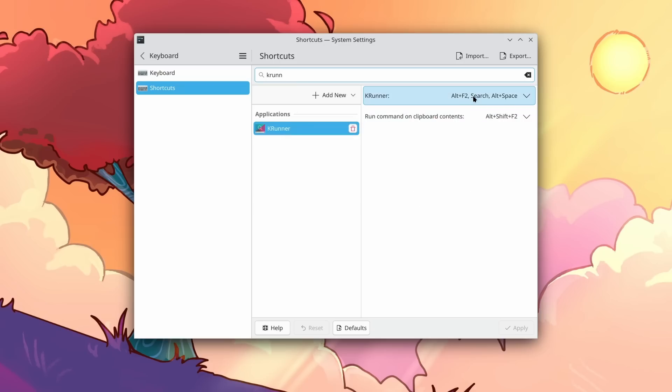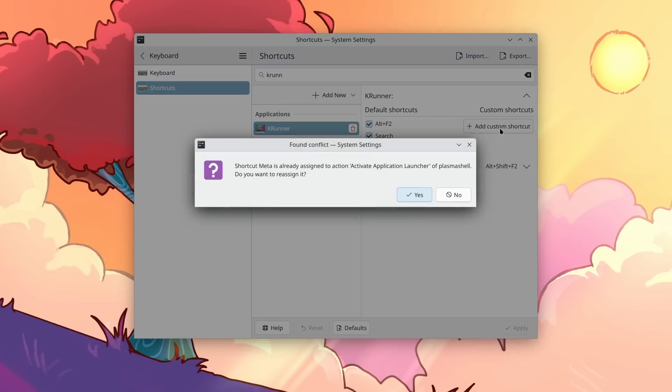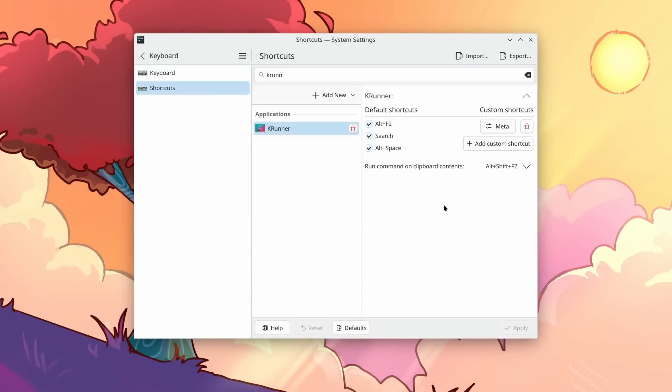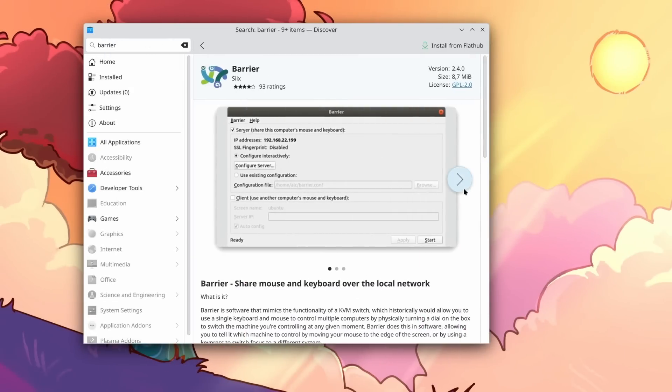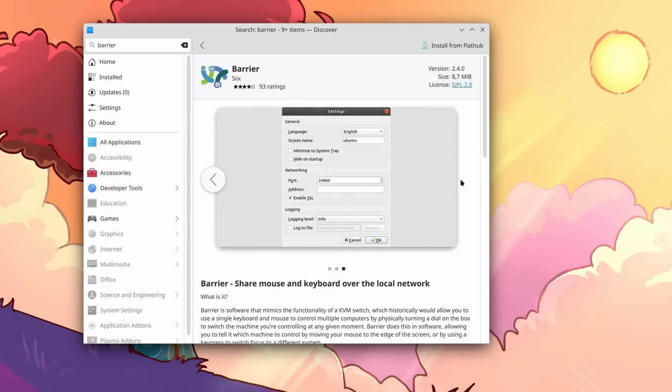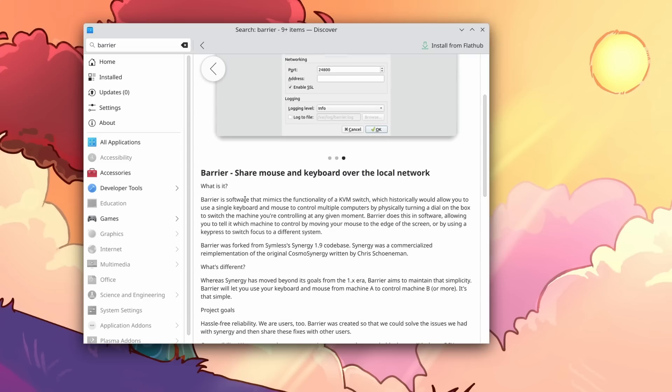Another important change is that you can now set a single key as a shortcut — for example, you can trigger the overview by pressing just Super, something you needed the command line to set previously. Same with mouse buttons: you can map them to a single modifier key. Plasma 6.1 also added support for the input capture portal, letting applications capture the input from a device like a mouse or keyboard. This means apps like Barrier, which let you seamlessly move mouse and keyboard input between different PCs, could work properly under Wayland and KDE.